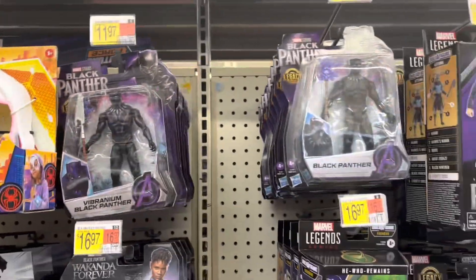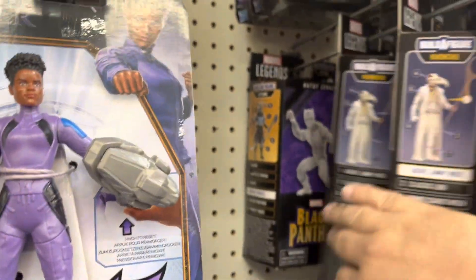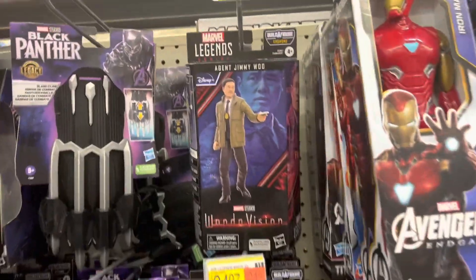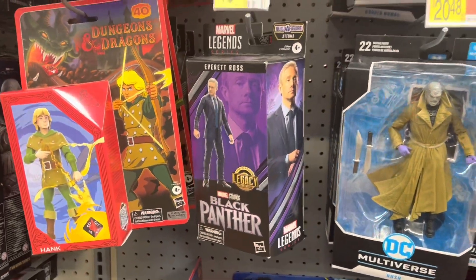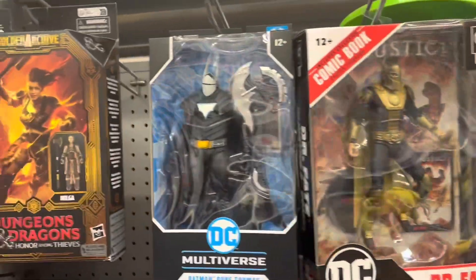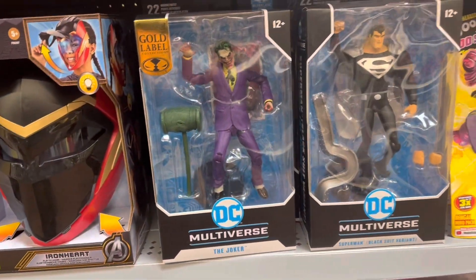We've got Black Panther, He Who Remains, Jimmy Woo, got a Hatoot Therese back there. More Legends — there's quite a few Legends today. Another Everett Ross over here. There's Dr. Fate from Injustice. There's Duke Thomas, Hush, and Hazmat Suit Batman. Got that Vampire Joker down here.